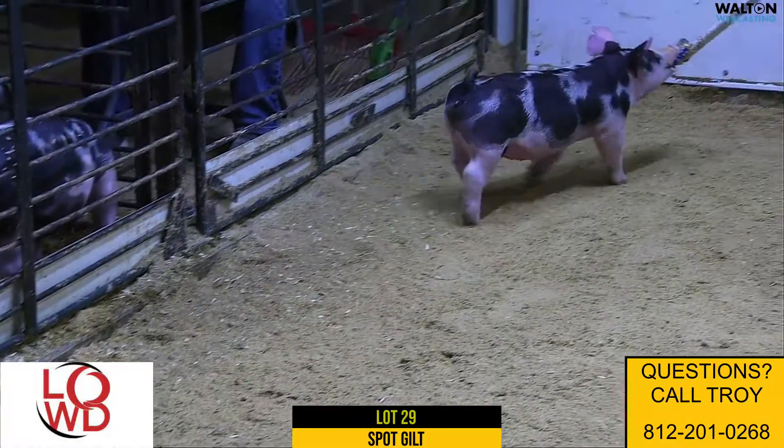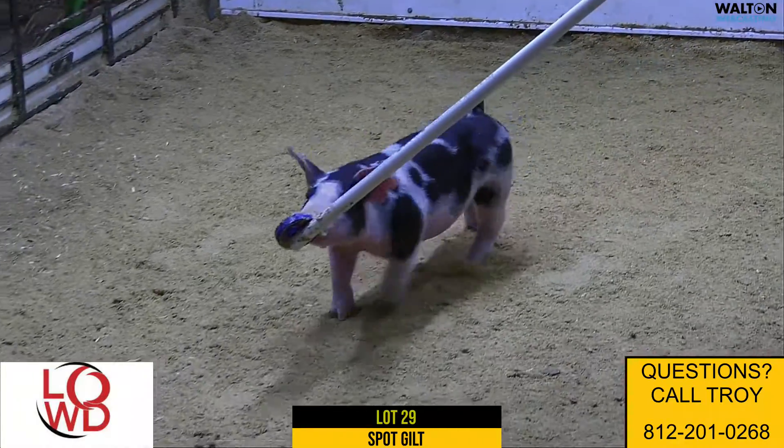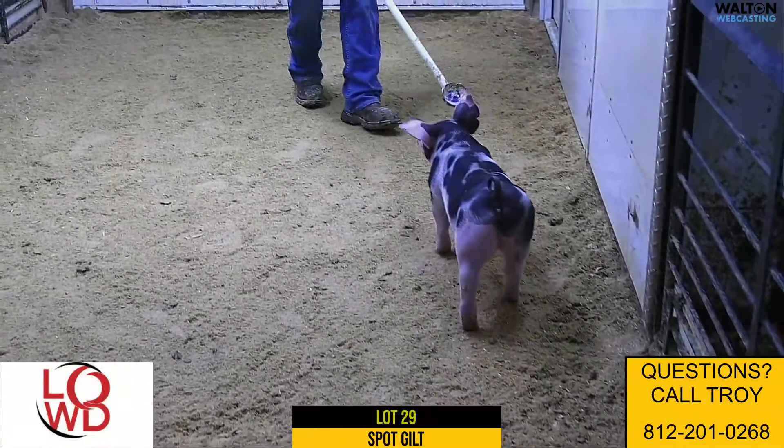We got Lot 29, another one of these DW Sure Thing gilts. The mother would have been a gilt we purchased at the junior show last year, raised by Bratton's mom. She would be a littermate to the reserve spot gilt at the Indiana Stock Show last year.